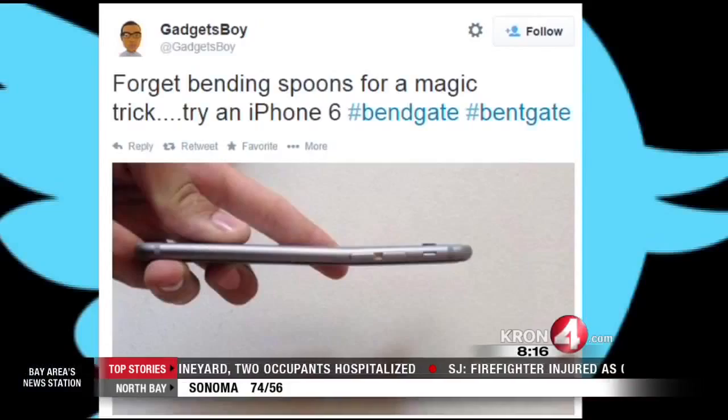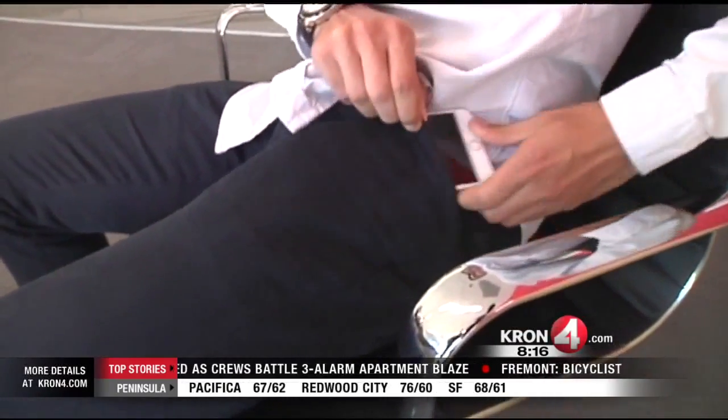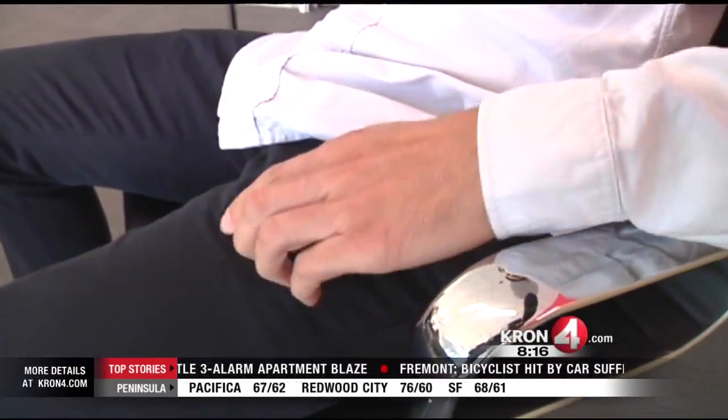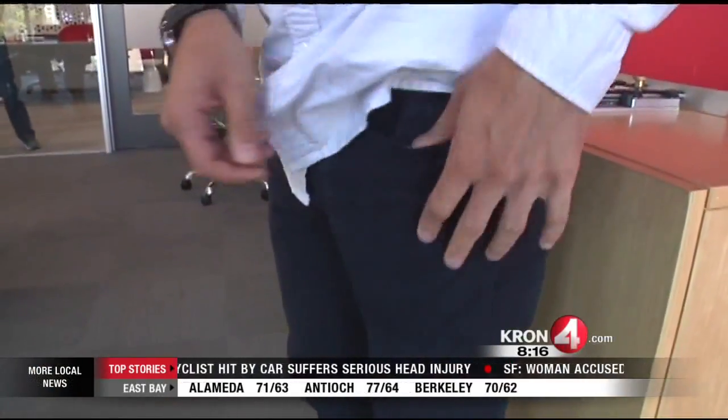Here's a closer look. All over Twitter, people are posting pictures of their bent iPhone 6 Plus with the hashtag BendGate. Most of the complaints were about people saying all they did was keep it in their pocket while they were sitting — in their back or front pocket — but that seemed to be enough to bend it. Too bad skinny tight pants are still in style.